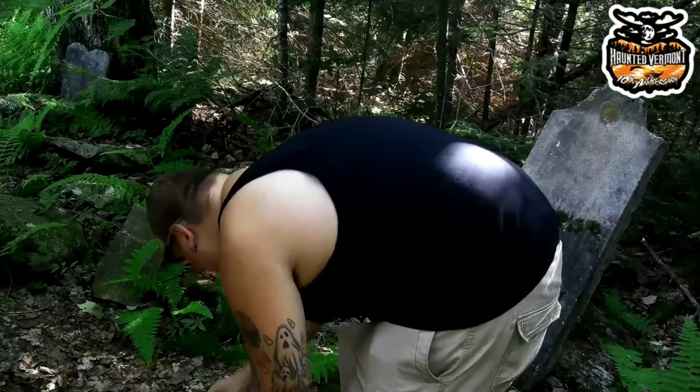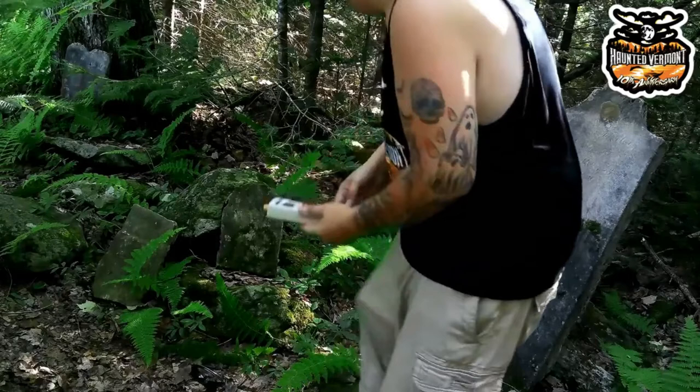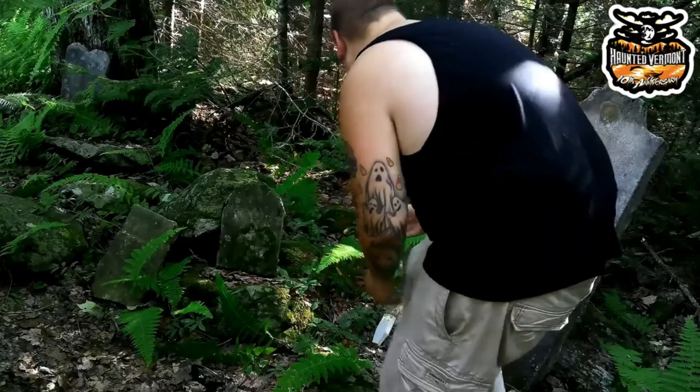We're going to put it here, I'm going to take off my glasses, and we're about to use two different types of EMF, so we'll see what's about to go down. Let's change location and see what happens.